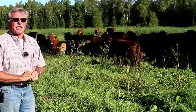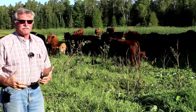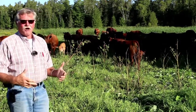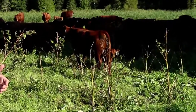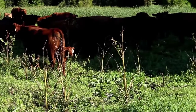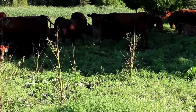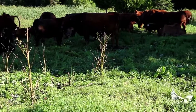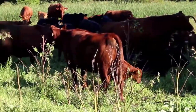We moved to a fall calving in 2015. Since we do the grass-finished beef, by calving in the fall, we can run those calves on the cow for the winter, graze them in the summer, overwinter them again, and then graze them the following summer so they're two years of age when they come off pasture and are finished and ready for slaughter. It just gives us a little bit more time to get a good finish on those calves and get them up to a decent slaughter weight.